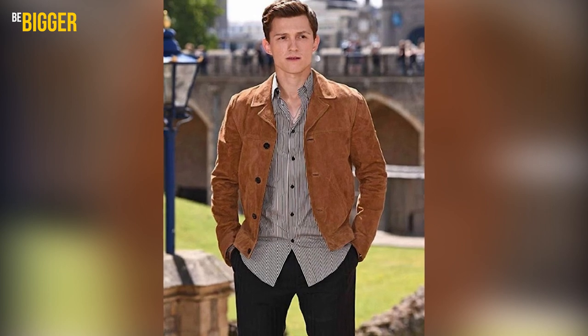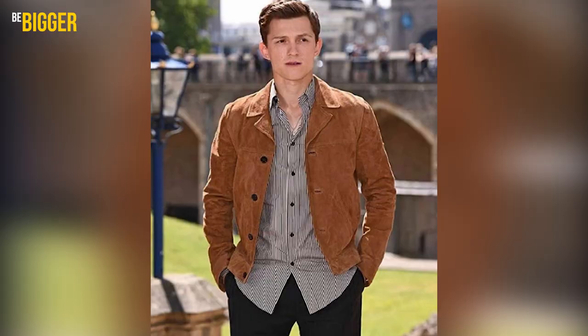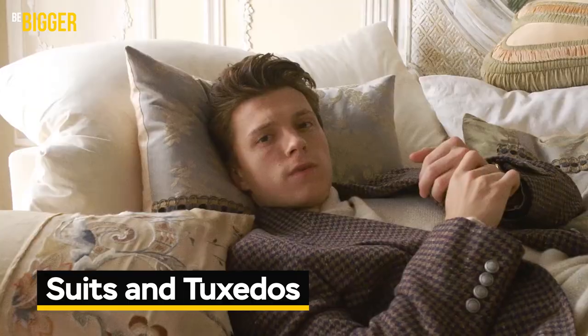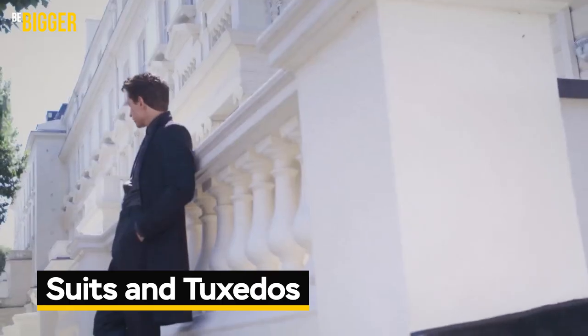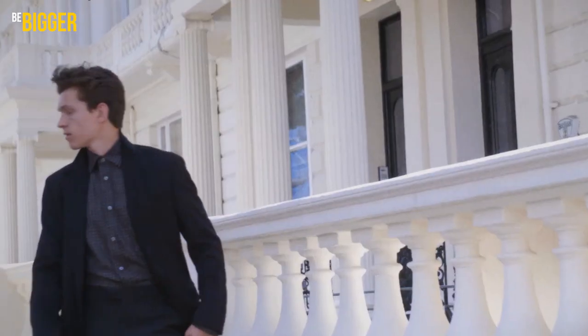With some changes — swapping the zipper for black buttons, light blue jeans for darker ones, and large colored stripes for thin black and white ones — he gave the outfit some more strict lines and borders. It's natural that a film star needs to wear official clothes to various special and formal events, and Tom definitely knows how to do it in his very own style.